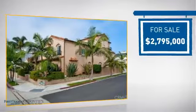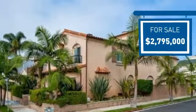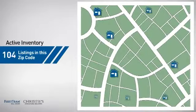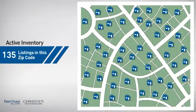Currently listed at just under $2.8 million dollars, it offers an excellent value for the area. Wondering how it stacks up against the competition? There are now just over 130 homes on the market within this zip code.